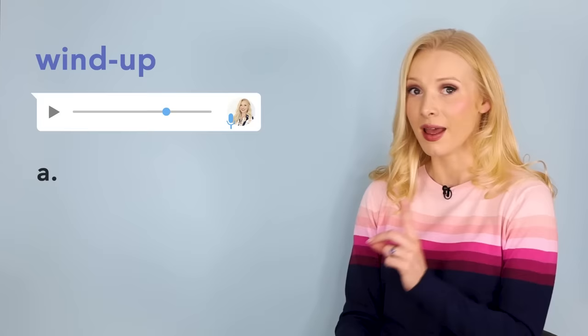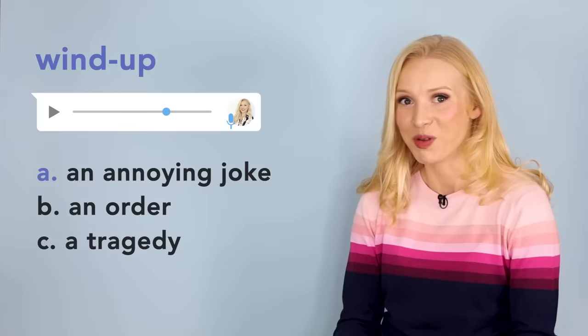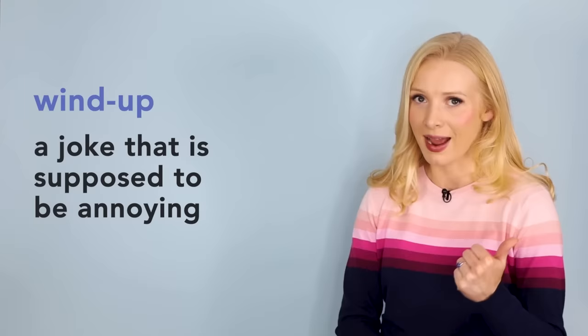Phrase number four was 'wind up' in this sentence: I thought it was a wind up. Is a wind up A, an annoying joke; B, an order; or C, a tragedy? If you guessed A, you'd be right. A wind up is a joke that is supposed to be annoying or irritating. It can be a noun — a wind up — or a phrasal verb — to wind up. For example: Ben's been winding me up all day.